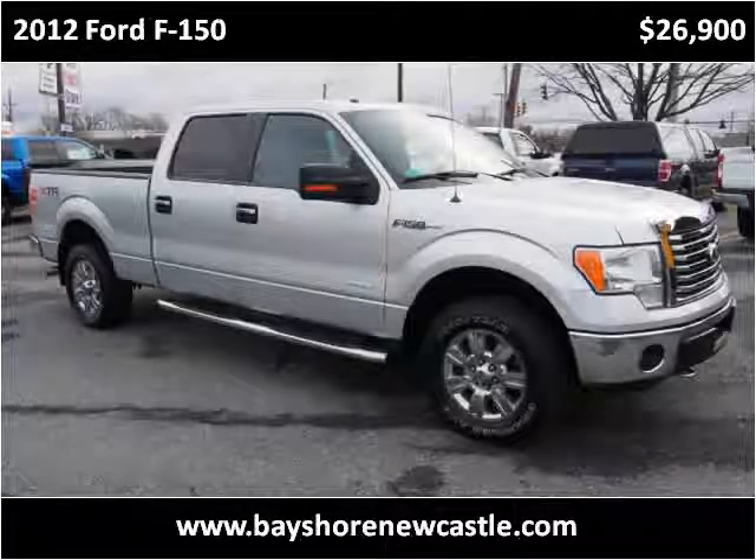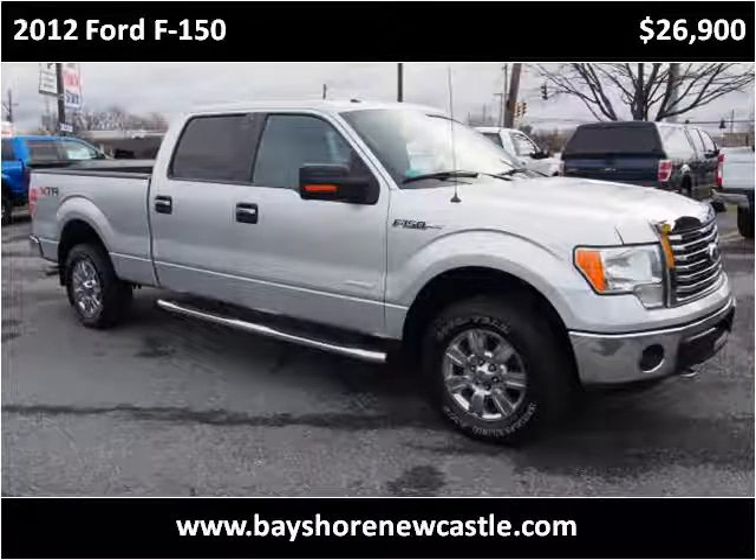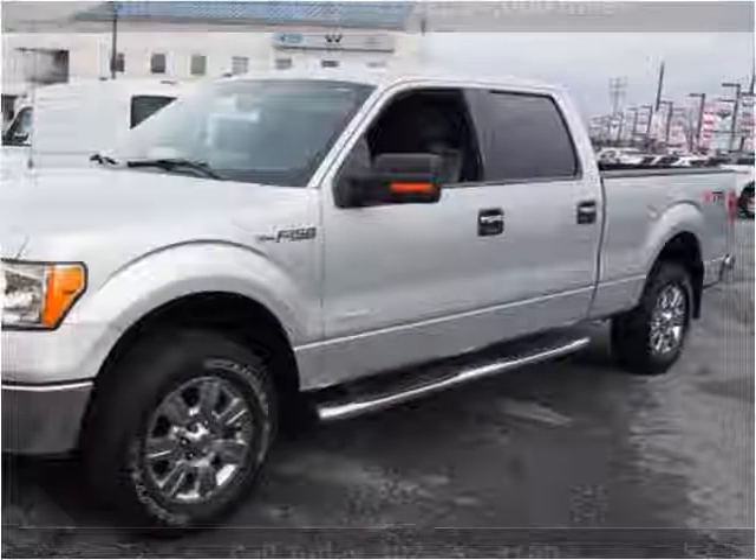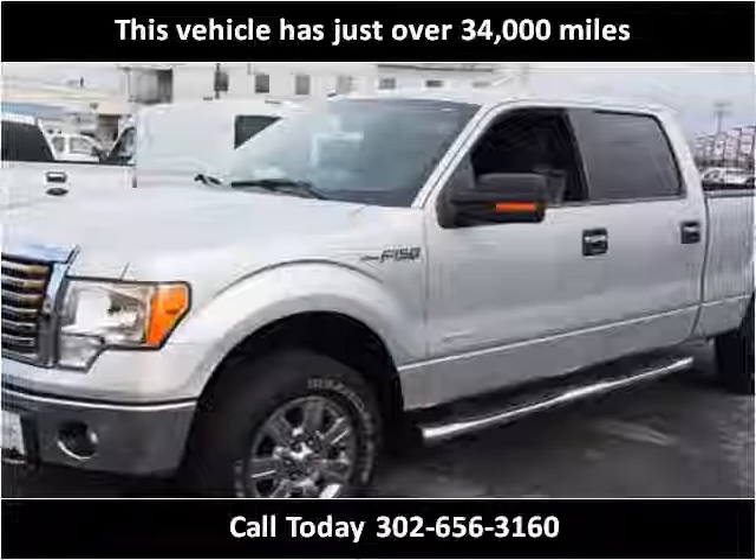This 2012 Ford F-150 is available from Bayshore Ford. This vehicle has just over 34,000 miles.